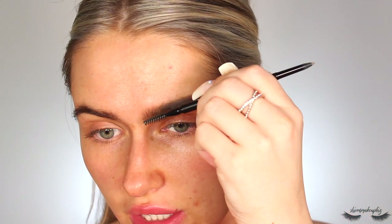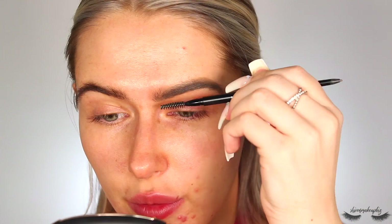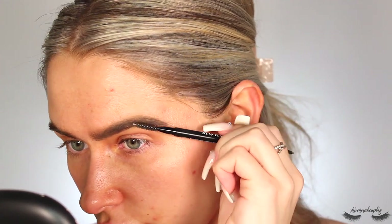Then I switch to the spoolie and brush through what I've got already — that way I can see any areas I still need to go over and it smooths out the product. I switch to the spoolie side, brush through the front of the brow since it has the least amount of product, give it one final brush through, then do the other brow.